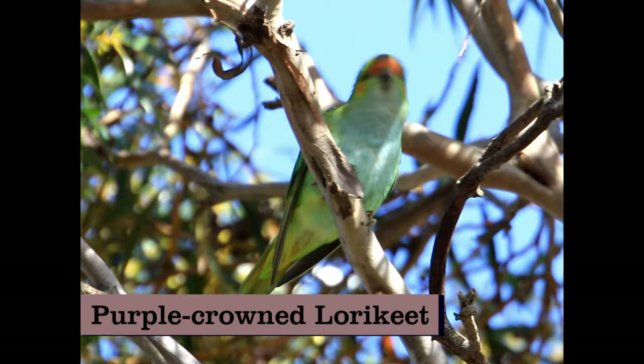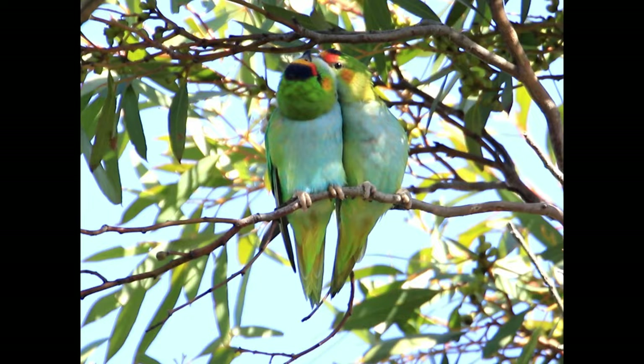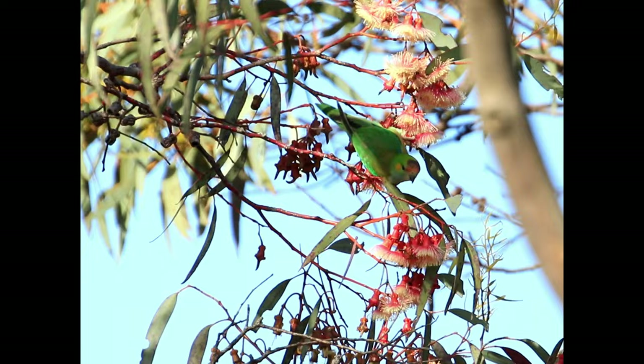Starting off at number 20 is the purple-crowned lorikeet. Just 15cm in length, these tiny lorikeets are adorned with subtle blues and greens, accentuated with splashes of purple and orange. They attract attention with high-pitched screeches but are difficult to see in the canopy of eucalypt trees in which they typically feed.